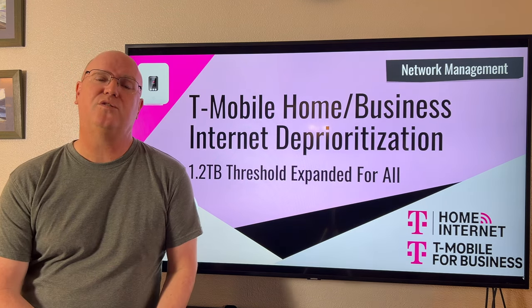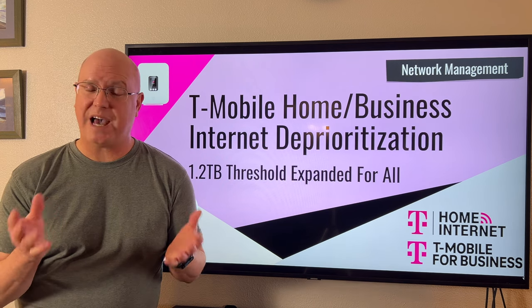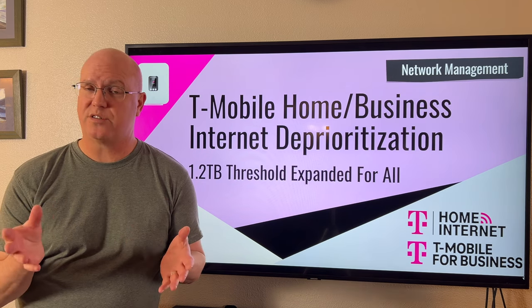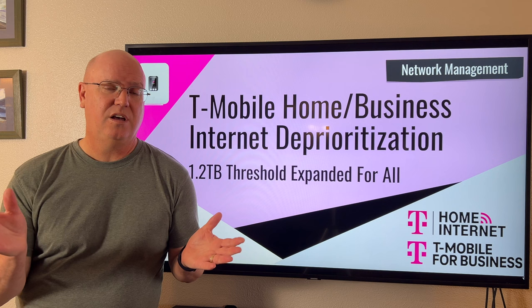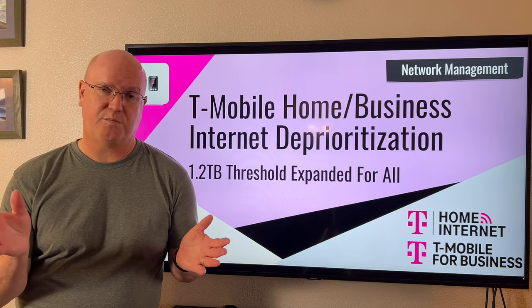Specifically, what T-Mobile is doing is they're expanding policy changes they made back in January that they originally made for new customers who were signing up, and they've now expanded that policy to all customers who are on these plans.